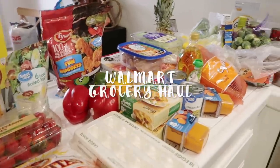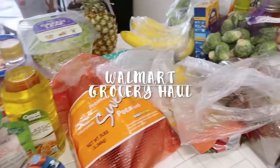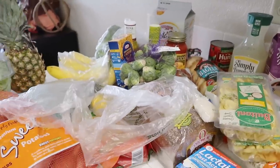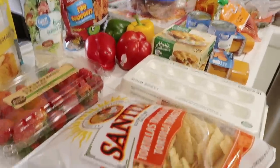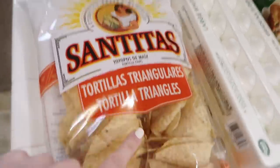Hey guys, we just got home from Walmart grocery pickup and I wanted to show you everything that I got. I recently did a meal plan with me on a budget and showed you how I made a meal plan for this week — this is all of the ingredients for that meal plan. I'll leave that link down below if you want to watch it.